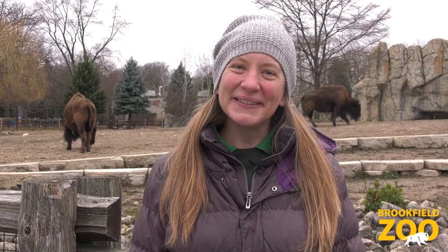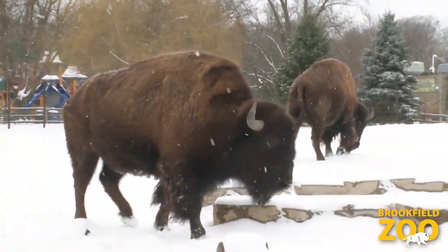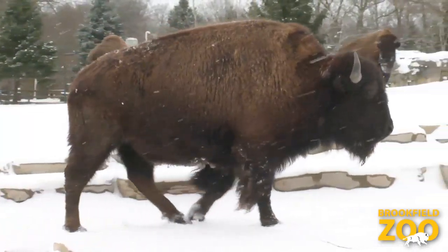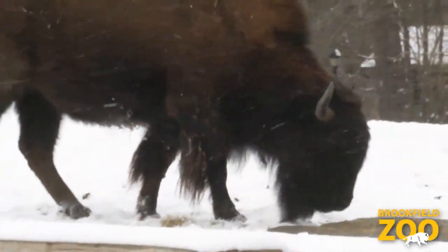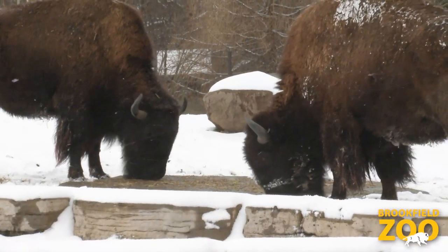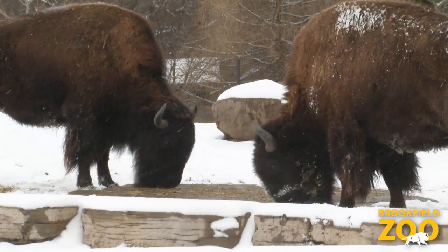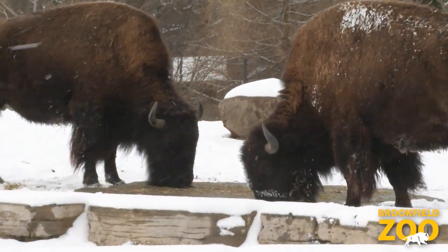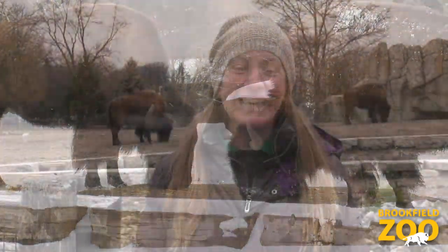Some animals get ready for winter by growing heavy winter coats. Bison have thick coarse fur that grows even thicker and warmer during the winter. In the wild, bison live on the Great Plains where winters are cold and snowy. Bison grow thick winter coats that help them stay warm all winter long. Their winter coats help them to dig through the snow to find grass to eat. Here at Brookfield Zoo, you can see the thick winter coats of the bison and you can watch how they dig in the snow.